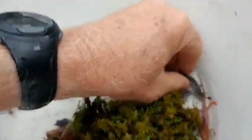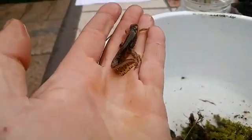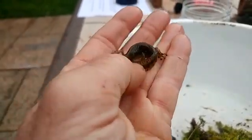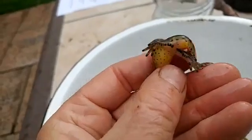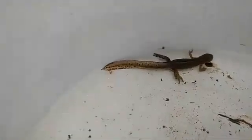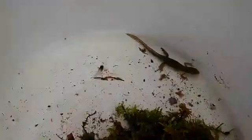This is an eastern newt. You can see he has a yellow belly and a flattened tail — a great adaptation for swimming underwater. At this stage they stay in the water pretty much permanently. You can see the swelling near his legs, another indication of their breeding stage. They're really good swimmers; you'll see them floating around a lot.